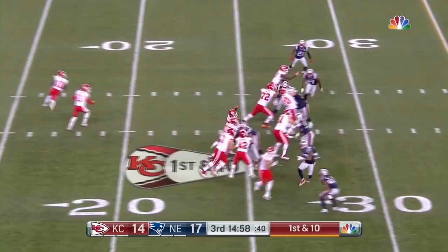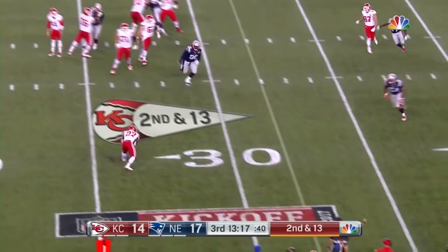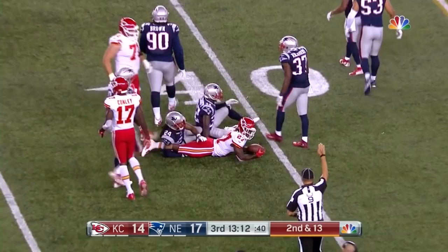They give it to Hunt and he gets in behind the fullback and takes it for an 11 yard gain. Down 13. Outlet pass to Kareem Hunt, to the 39 he goes. Stefon Gilmore makes the tackle. Need somebody to step up and make a play here.